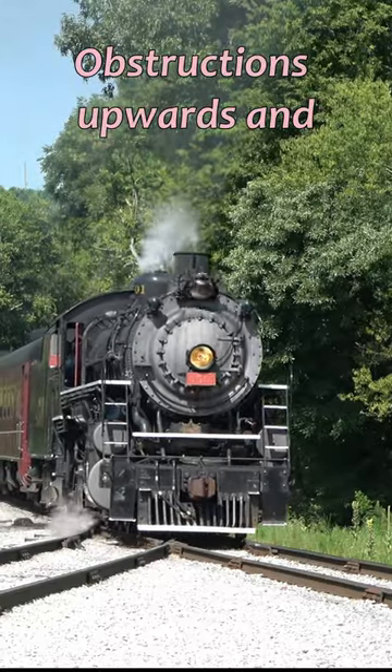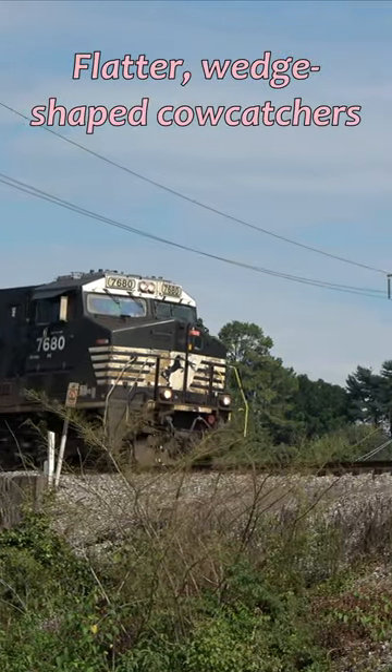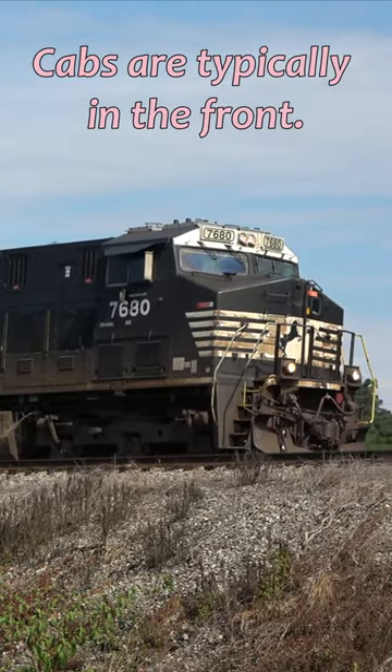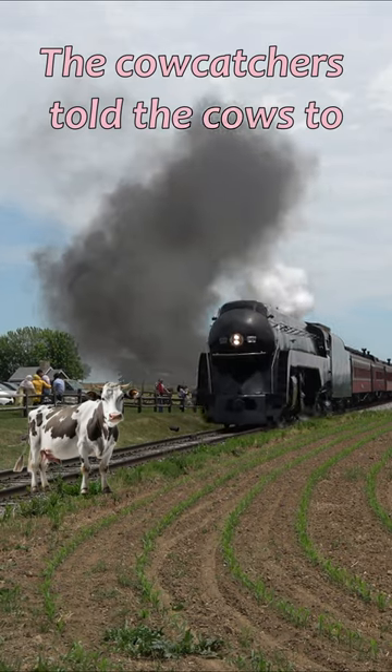They were designed to move obstructions upwards and away from the train. Modern American locomotives have flatter, wedge-shaped cow catchers to protect the crew since cabs are typically in the front. I guess you could say that the cow catchers told the cows to move. I'm very sorry, that was a terrible pun. I won't do it again.